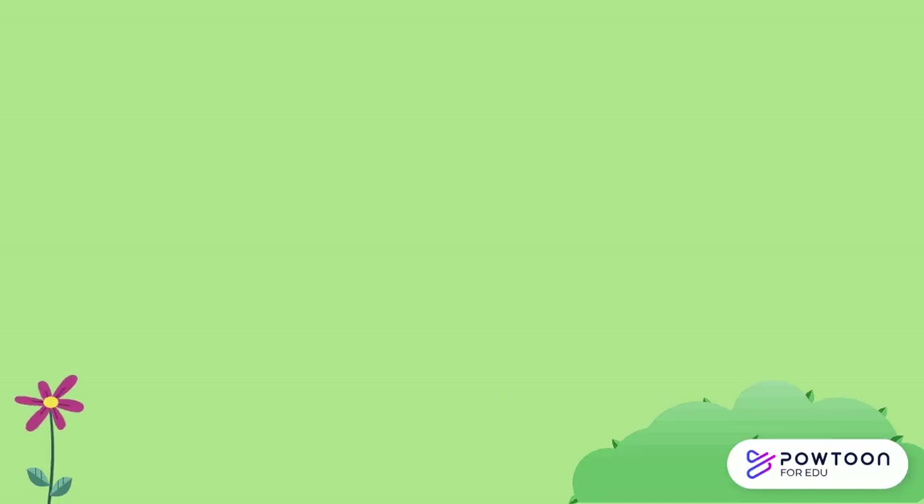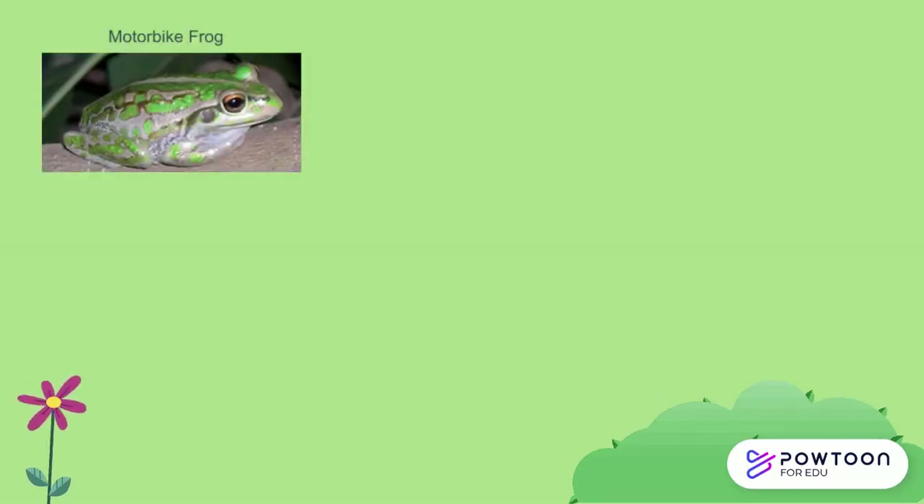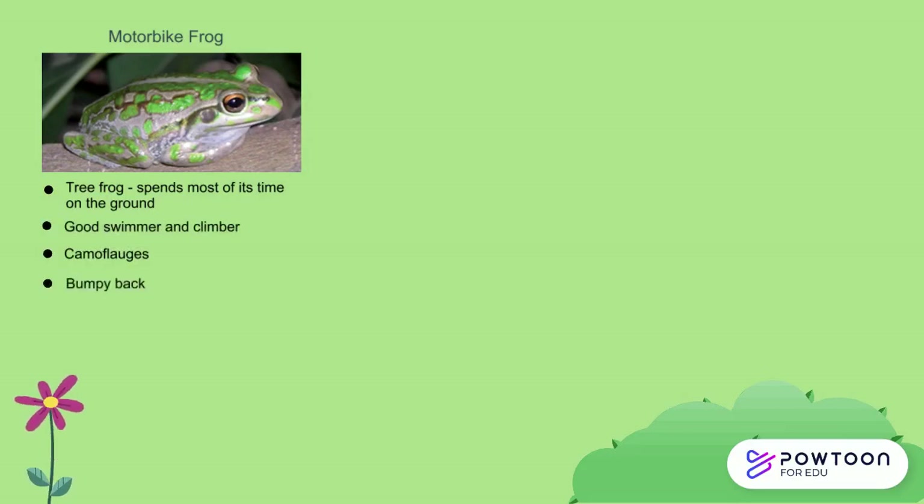Next time you're in your garden, look out for the Motorbike Frog. It is a tree frog, even though it spends most of its time on the ground. It is also a good swimmer and climber, and although it's really good at camouflaging, you can identify it by its bumpy back and its call that sounds like a motorbike changing gears. This frog breeds in summer in more permanent water bodies, whereas all of the other frogs lay their eggs in or near water bodies that are present around winter.